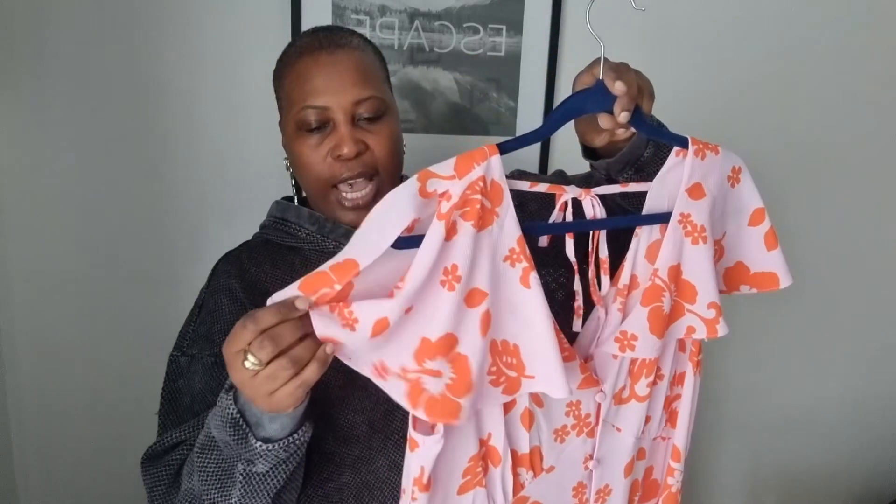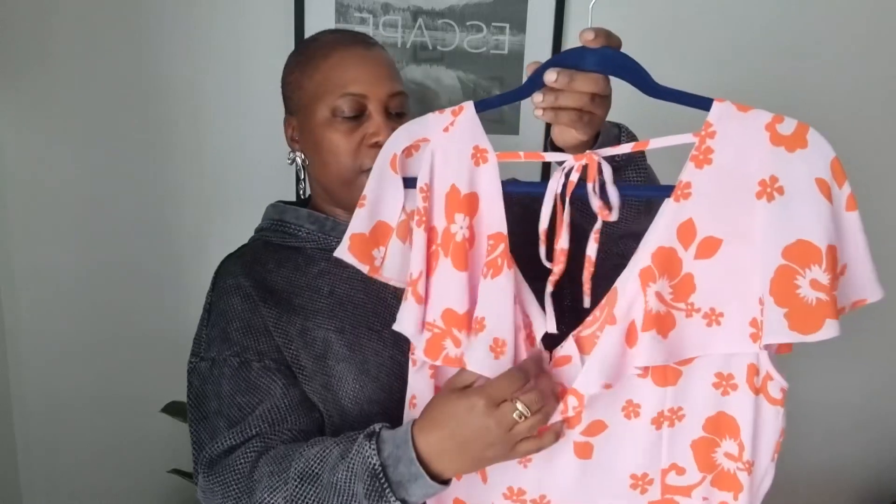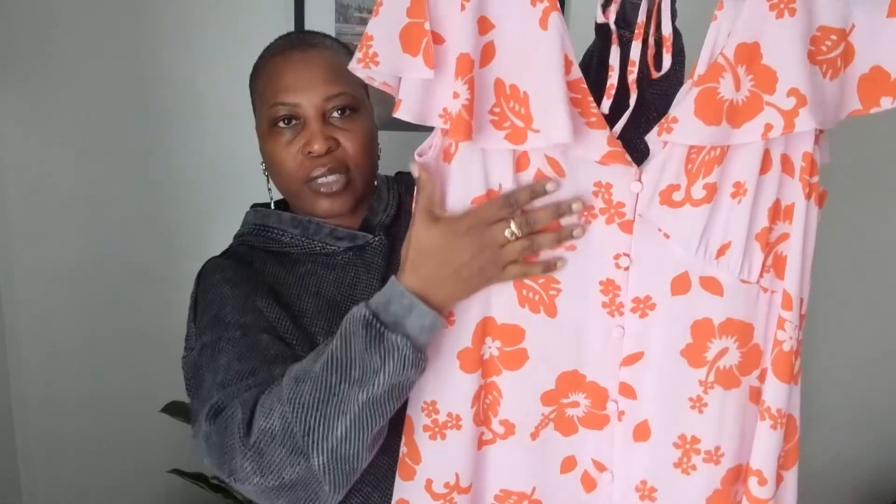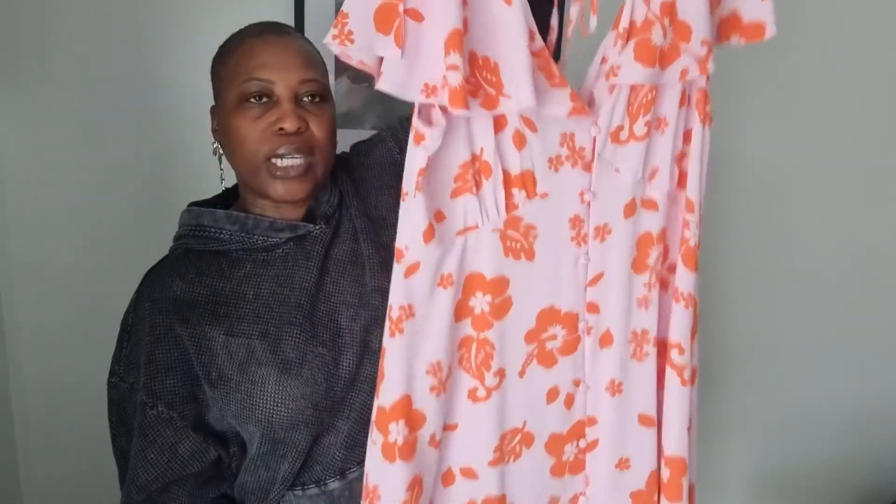The next thing is this beautiful sundress. I just love the print — it's red and pink. It has a tie at the back that comes across the shoulders, a V-back and V-front, and the sleeves are wide and flared. It has a slit at the top and buttons straight down the front. There's a little V detail that separates the bust and gives a nice shape. It's a very short dress and I think it's absolutely gorgeous.